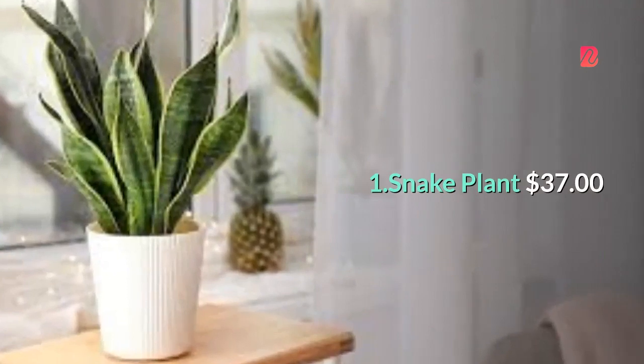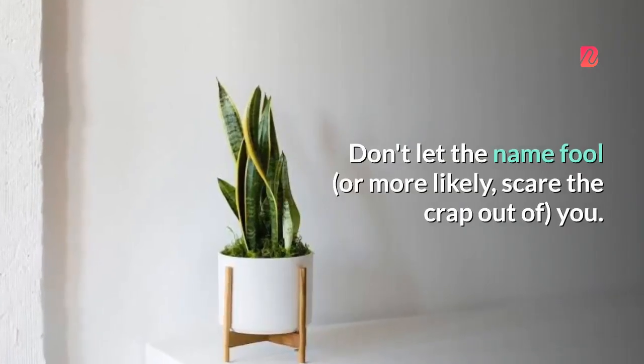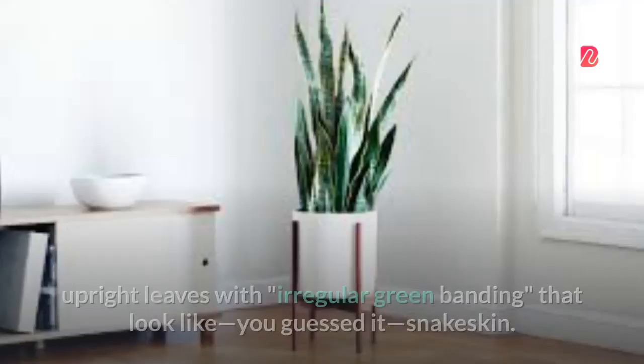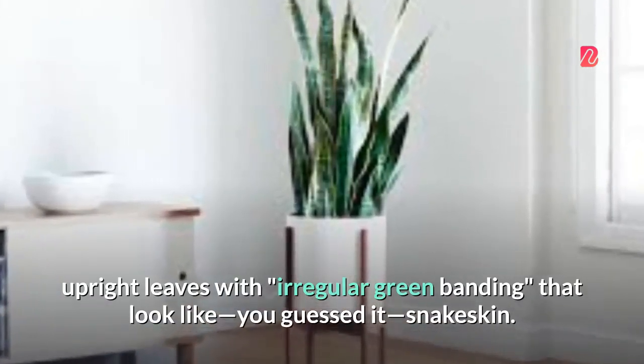1. Snake Plant — $37. Don't let the name fool, or more likely, scare the crap out of, you. Marino explains that the snake plant simply gets its name from the thin, upright leaves with irregular green banding that look like — you guessed it — snake skin.